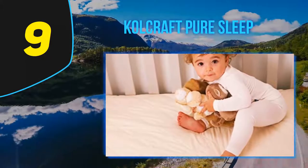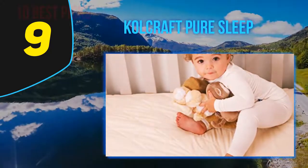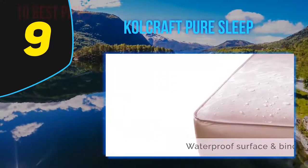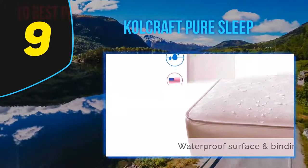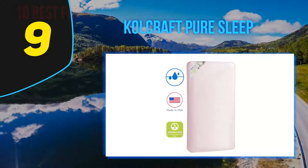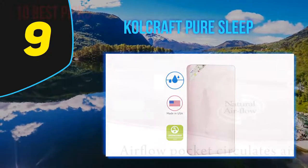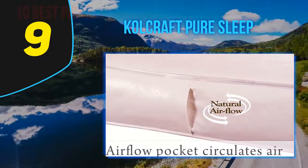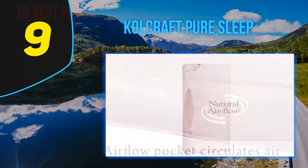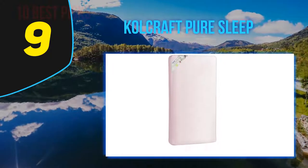At number nine, the Colcraft Pure Sleep Therapeutic 150 infant toddler crib mattress features 150 extra firm coils, is crib-fit tested, hypoallergenic, and has a waterproof cover. It measures 51.7 x 27.3 inches. It has been constructed with gauge coils that ensure the mattress is durable and will not start to sink under the weight of the growing child.